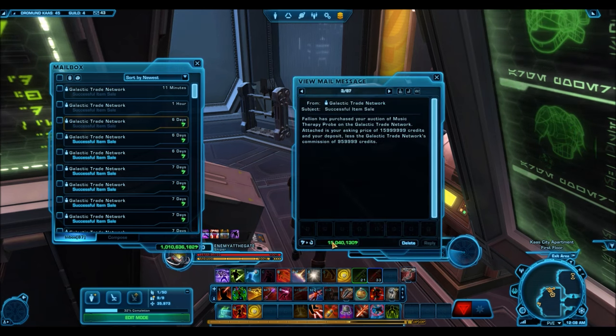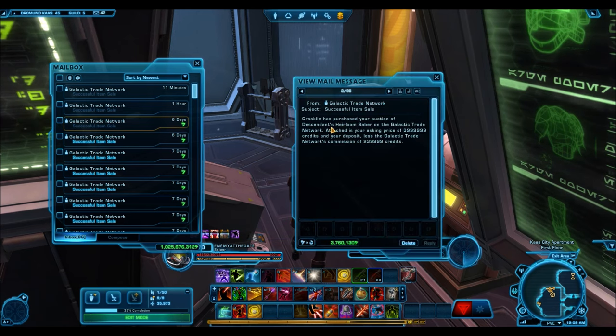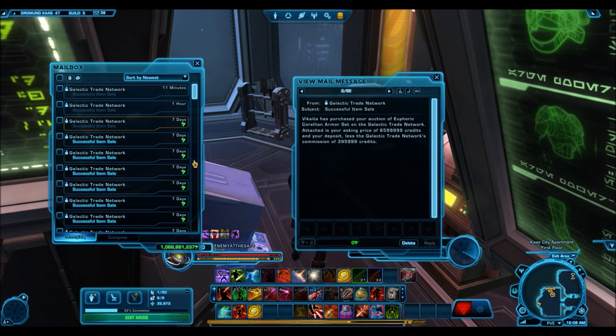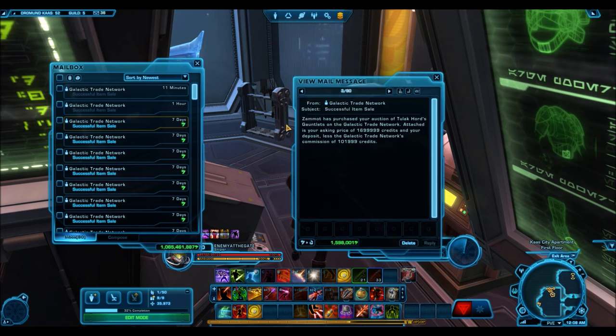Another Music Therapy Probe sold for 15 million — again, not a fluke. I only had two up for sale and they sold within a few days. The Ascendant Heirloom Lightsaber also sold — just a random lightsaber I had from a cartel market sale. Revan's Mask sold for 30 million credits. I tried to sell it at 50 million — kept putting up auctions but nobody was biting — so I kept dropping it until it sold at 29 million after about five or six days. Platinum items do indeed sell at those high prices.